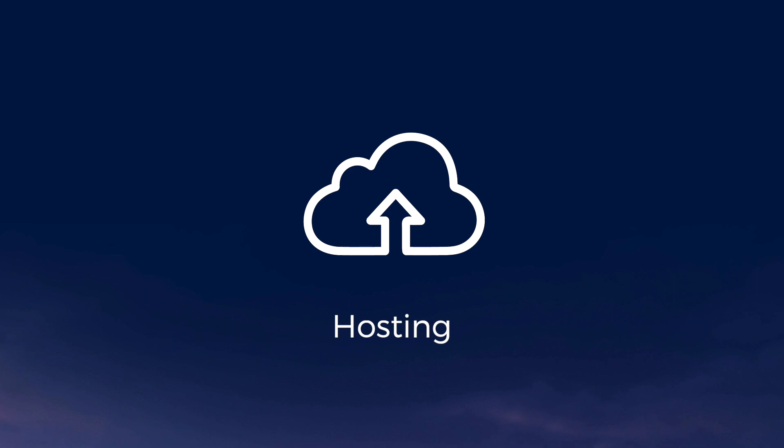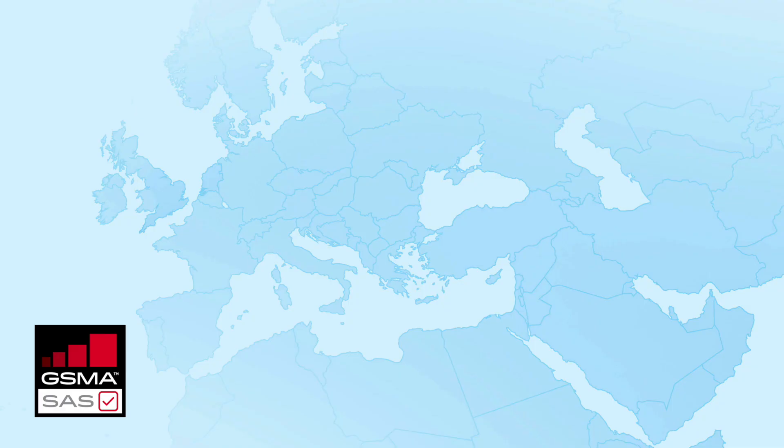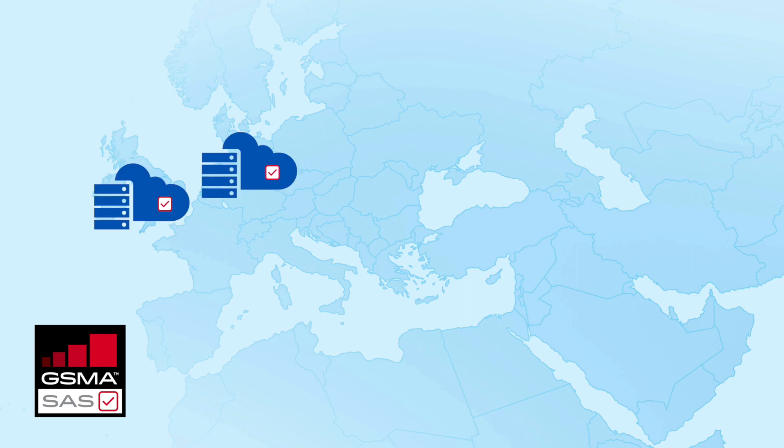We host a cloud platform certified by the GSMA's security accreditation scheme for subscription management, with hosting options available in London, Amsterdam, and Dubai. On-site options are also available based on requirement.